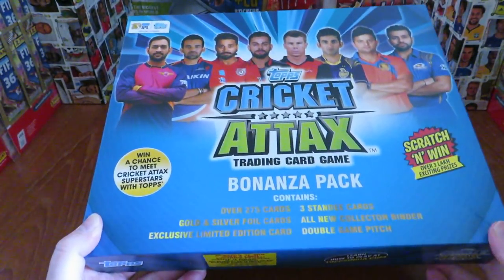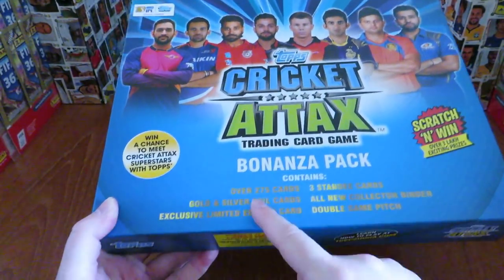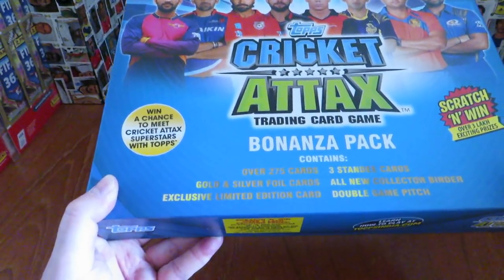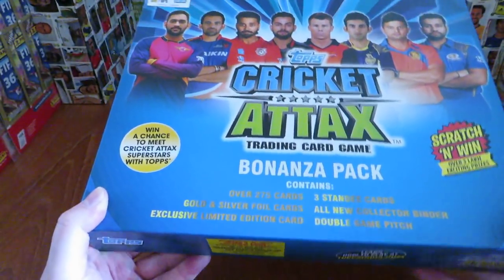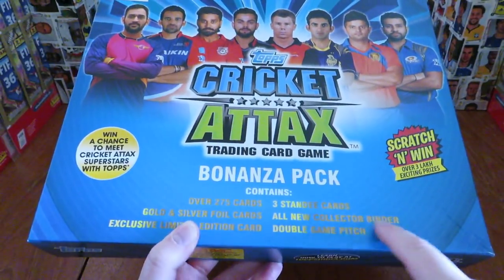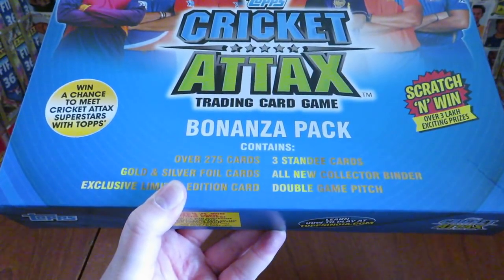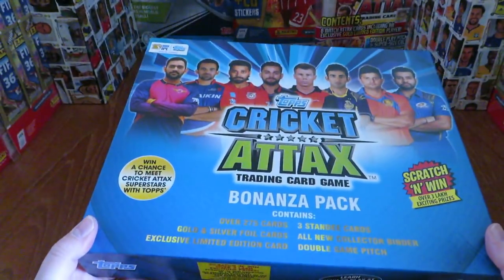Now, this is a real amazing sort of contents in this. You've got a Bonanza Pack with over 275 cards within there. You've got Gold and Silver foil cards included, an exclusive limited edition card, three standee cards, an all-new collector binder, and a double game pitch. The game pitches are usually really good quality for the Cricket Attacks collection, so I hope that continues.